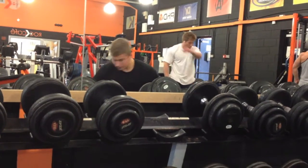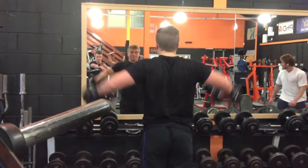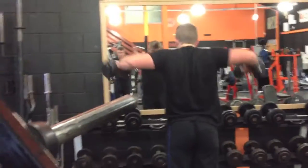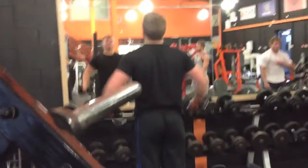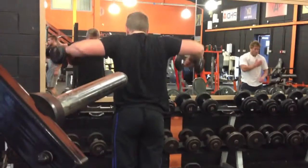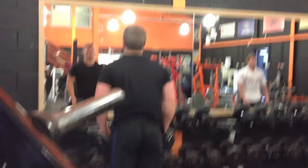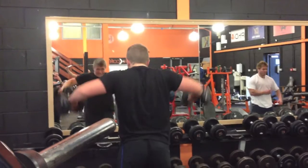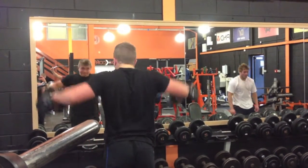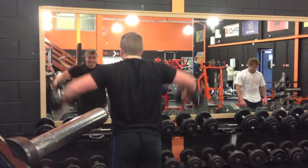After four sets of seated shoulder press, I moved on to four sets of side dumbbell lateral raises — really high reps with quite light weight, like 7.5kg, just trying to burn out the side delts as much as possible. I didn't get the full workout recorded, but after the side laterals I did some front raises and machine side lateral raises.